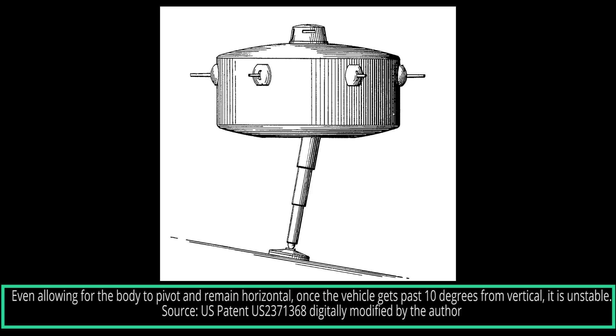This leads to a second problem: balance. The issue of tipping over was magnified if the vehicle moved on anything other than a flat surface. Measurements indicated that the tank would become unstable if it moved on anything steeper than a 10-degree slope. Wallace tried to compensate for this by stating it would use a gyroscopic stabilization device to keep the tank balanced, but how effective this would have been is unknown.